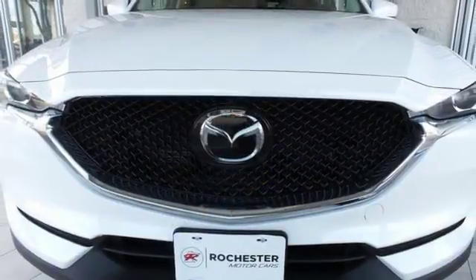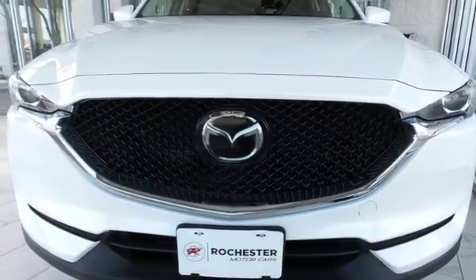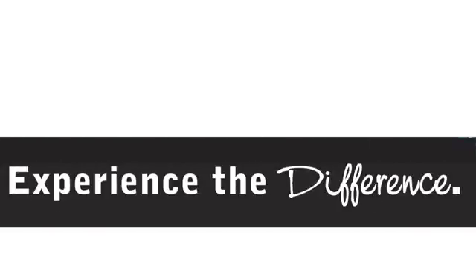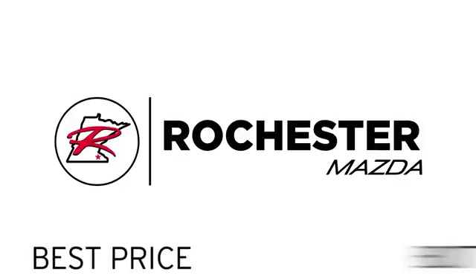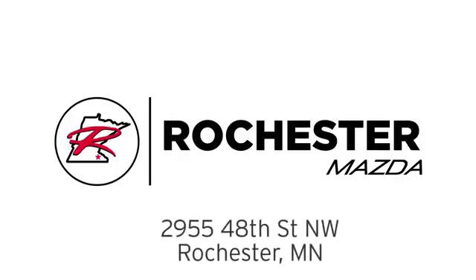Start enjoying your drive again. Take this CX-5 home today. Experience the difference at Rochester Mazda, where you get our best price — bottom line. We are conveniently located at 2955 48th Street NW in Rochester, Minnesota.